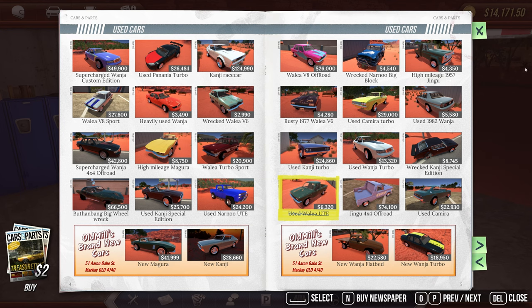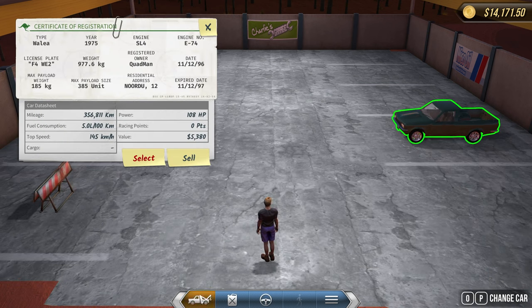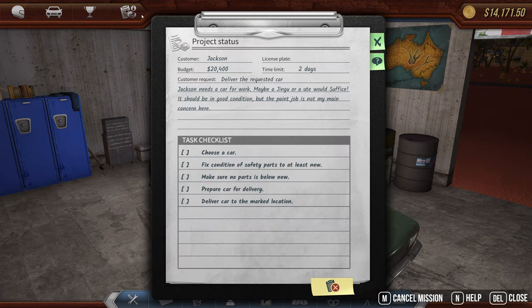So he has $20,000 for me. Let's close that and pull it out of the parking, take it to the shop. We have to choose the car — it's not checked off so I'm a bit worried. 'Fixed condition of safety parts to at least new' — no idea what the safety parts are.